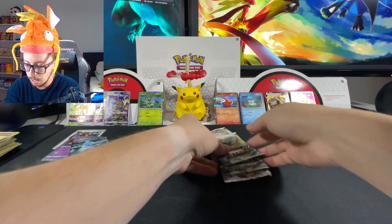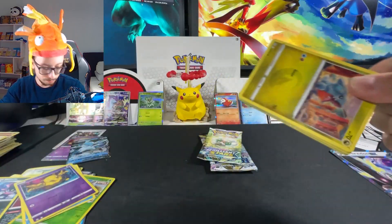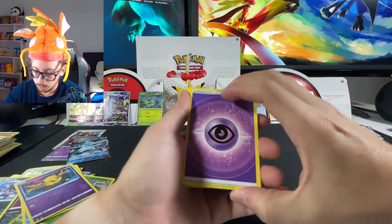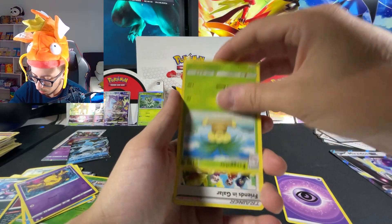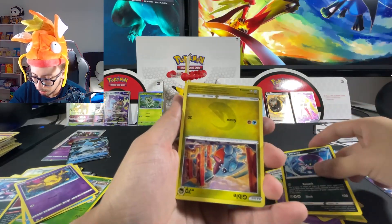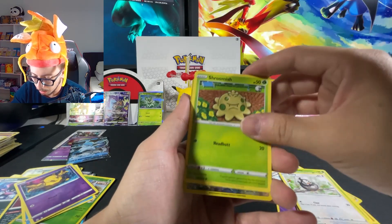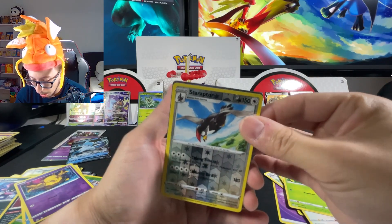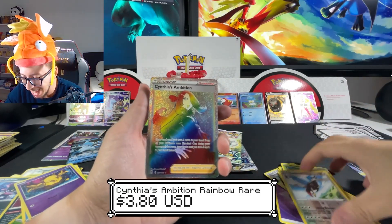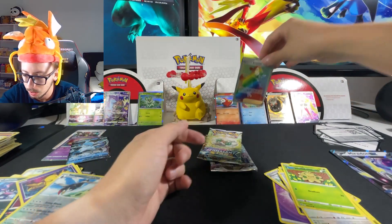I still have a lot of cards to open so let's go. Let's open Silver Tempest - starting with a psychic energy. The Galarian friends cards are all upside down, the cards are playing with me! We have Staraptor and - I see something shiny in the back - Cynthia's Ambition rainbow rare has been pulled! Nice nice nice, look at that!